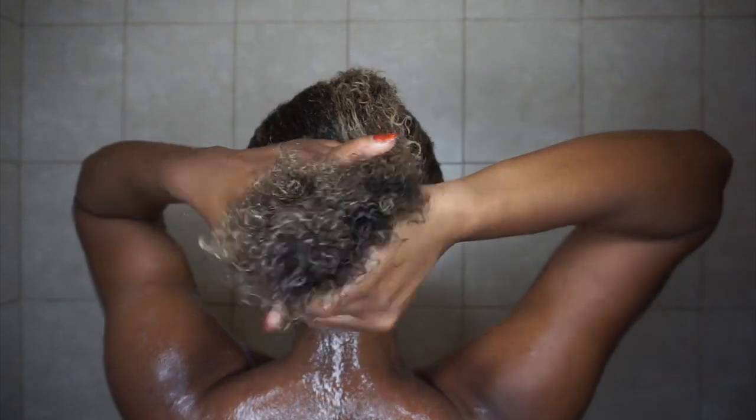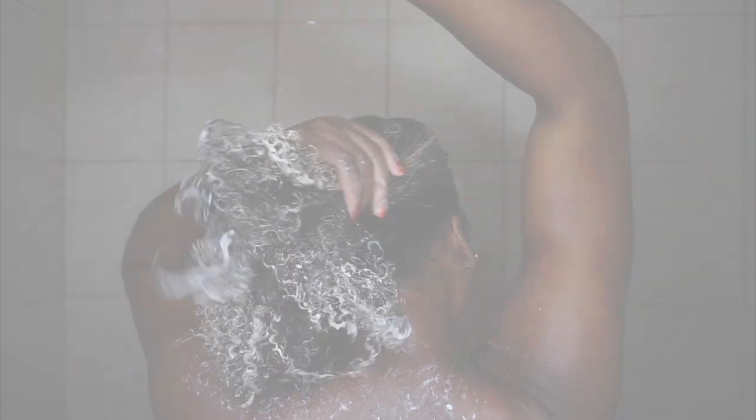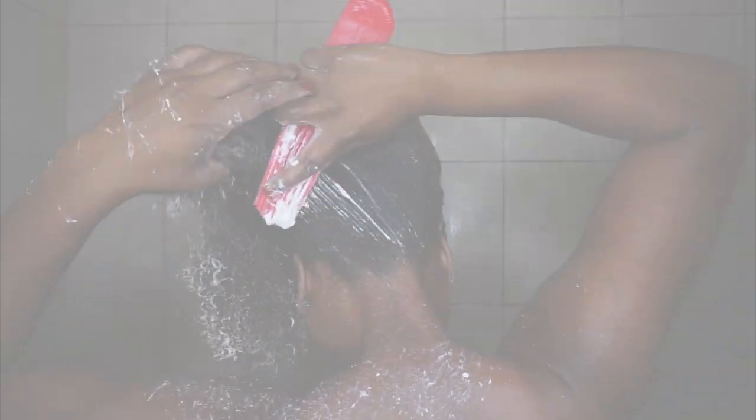That's basically my wash day routine featuring Eden Bodyworks — a first impressions video to let you guys know how the products work, what I liked, and what I didn't like. Make sure you subscribe, give this video a big thumbs up, and drop a comment down below. I'll see you guys later!